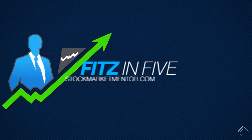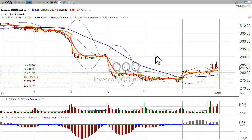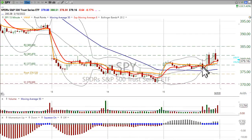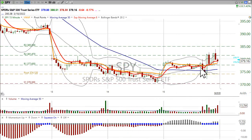Hey guys, Dan here, and just kind of a quick one today. The Fed announced their decision — 75 basis point hike, which was not unexpected at all.